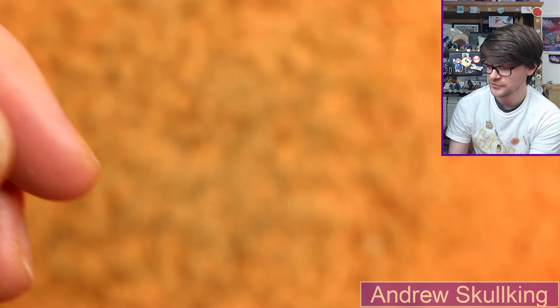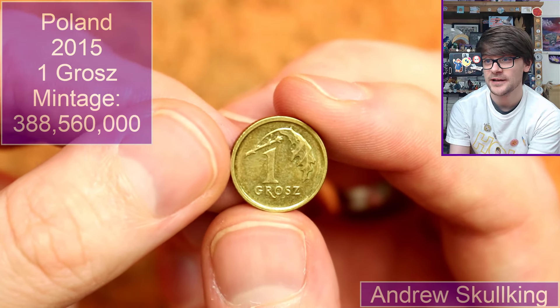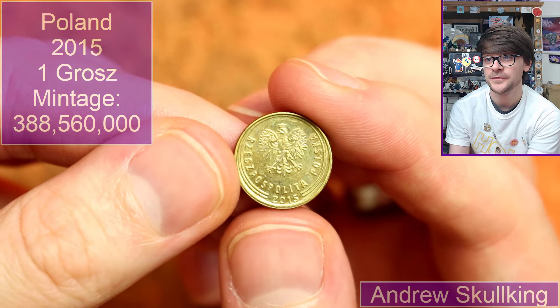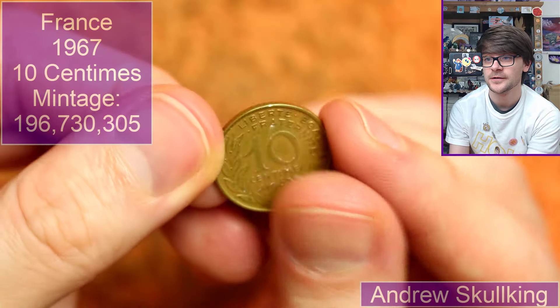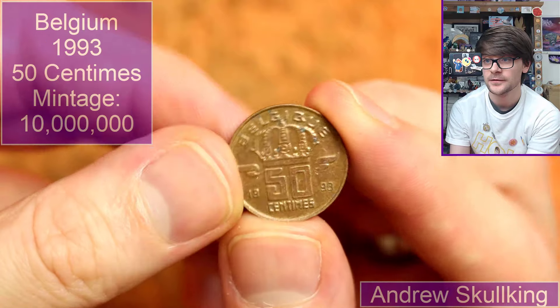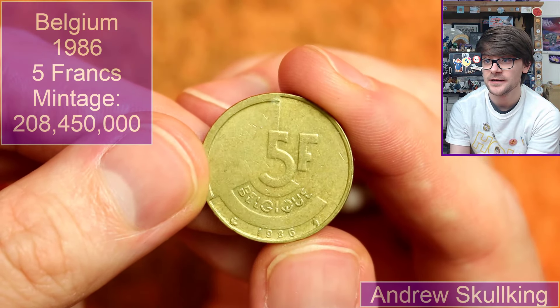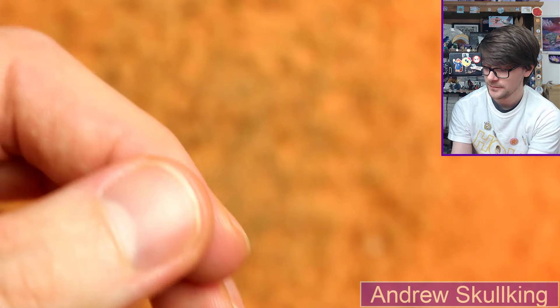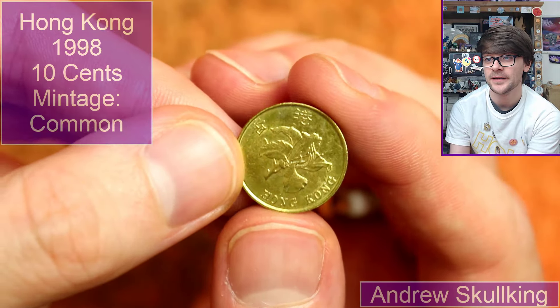We've seen lots of these pre-Euro French coins in the past. Another 50 centimes — different year, 1993. We're back to Poland with a teeny tiny little one grosz — this one's from 2015. Super stuff — five francs, 1986. And then finally, back to Hong Kong: 1998 ten cents, with that lovely little orchid on the back. Super stuff.